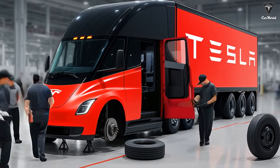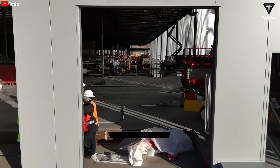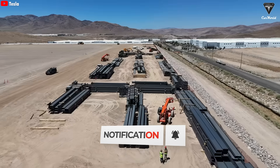Imagine if a Semi could be built in just a few minutes instead of several months. Sounds like a joke, right? But the new production line at Tesla's latest factory can actually make that happen. Ultimately, Tesla will be capable of producing millions of Semi trucks.